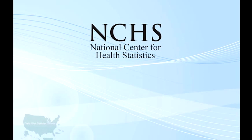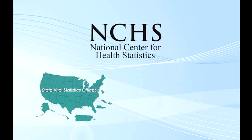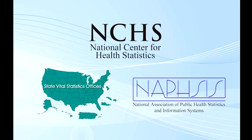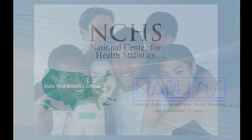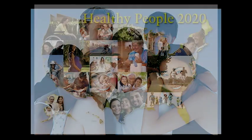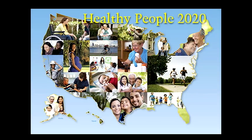Working together, the National Center for Health Statistics Division of Vital Statistics, the State Vital Statistics Offices, and the National Association for Public Health Statistics and Information Systems collect birth and death information that allow the nation to identify disparities, track progress, and alert the government and general public to emerging health-related problems.